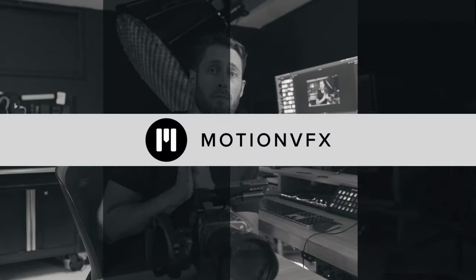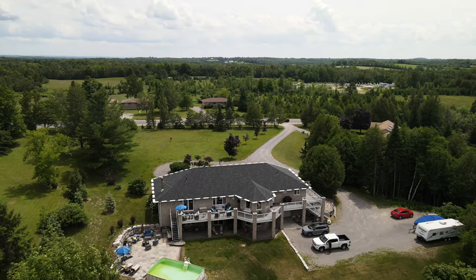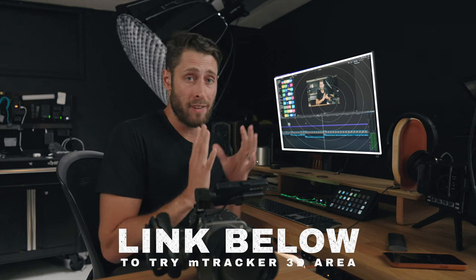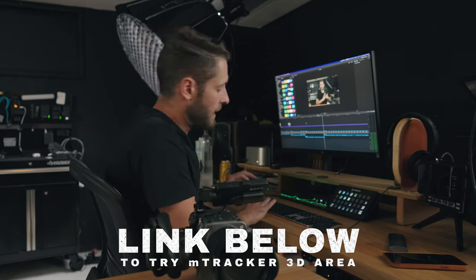Speaking of which, this video is sponsored by MotionVFX, who just came out with a pack — which if you shoot real estate or aerial content and need to annotate things for your clients, this is just a fantastic tool for Final Cut. It makes it super easy. We'll chat more about it later on.